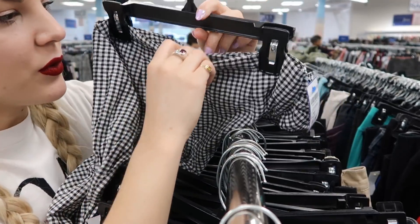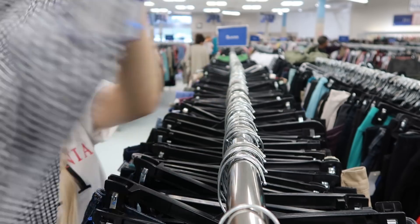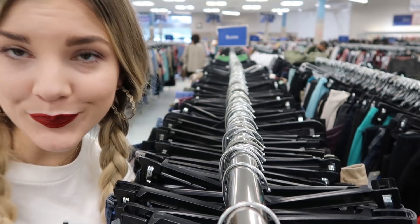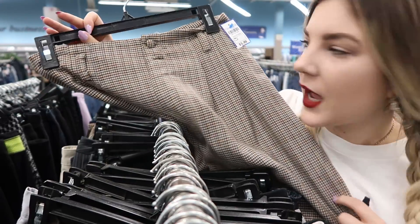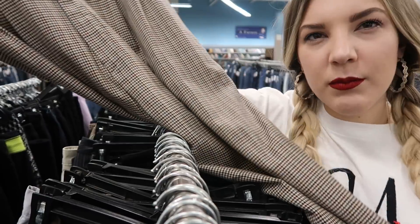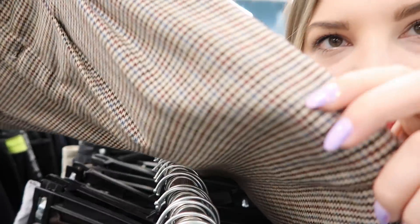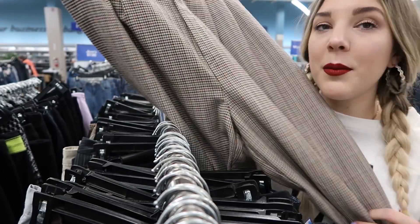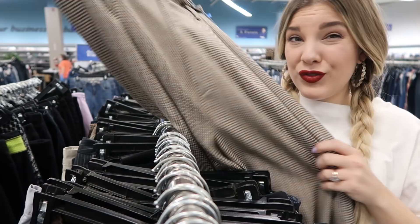These are super cute little Free People pants with a tie in the front and they're a size two — I am a size two! They're high-waisted paper bag trousers with a bit of a winter vibe, but if I pull out the light blue color in there or pair them with a white crop top, this could be super cute for summertime. Cinch it with a belt and you're good to go.